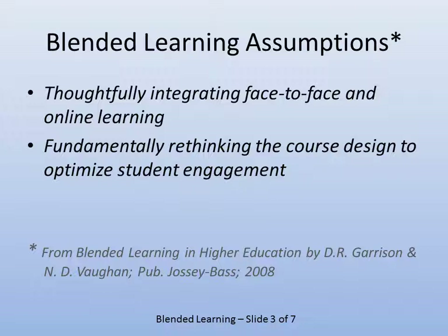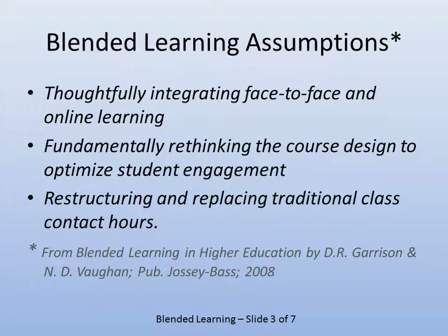Blended learning requires a rethinking of how you design a course, and it has ramifications in room design — whether or not you're going to invest in lecture halls, or whether you'll have nothing but labs because all lectures take place elsewhere. It requires a real shift in your thinking, not just instructionally but administratively as well. There are issues around what constitutes instructional contact time, because blended learning redefines that.